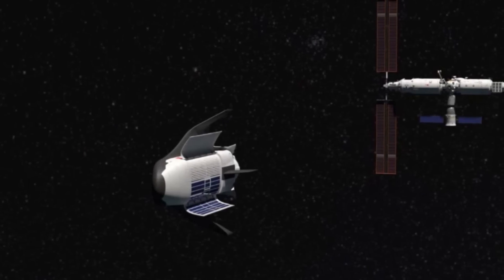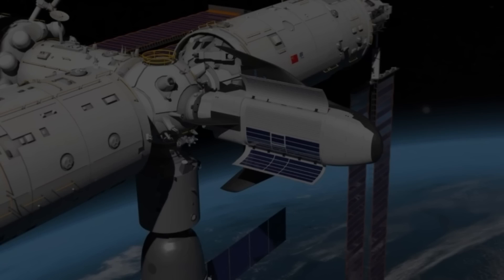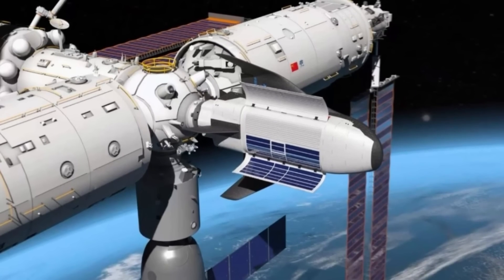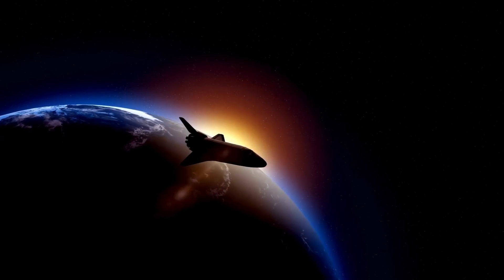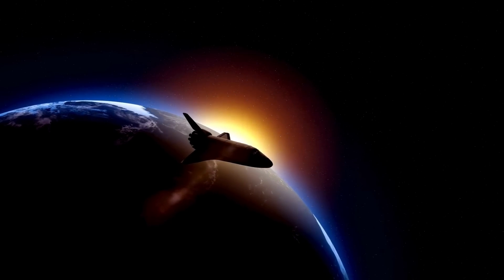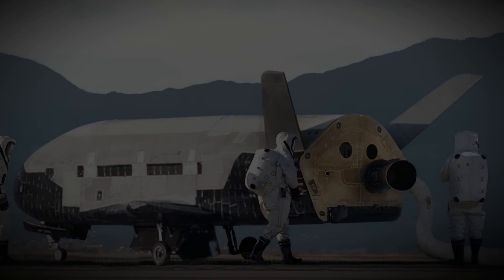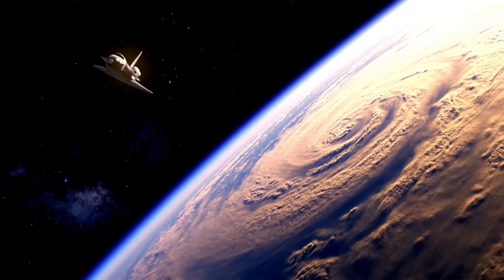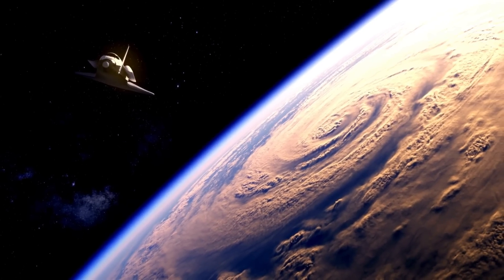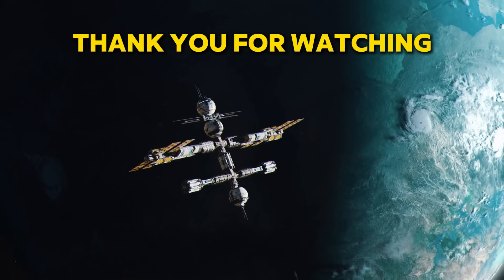In this video, we've explored China's groundbreaking Haolong Space Cargo Shuttle — a reusable, winged spacecraft poised to revolutionize cargo transport to the Tiangong Space Station — how its innovative design redefines spacecraft engineering, China's strategic shift towards low-cost reusable transport fostering commercial collaboration, and what these developments mean for the future of reusable spacecraft globally.